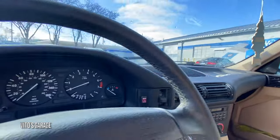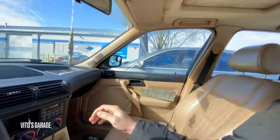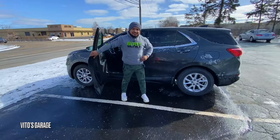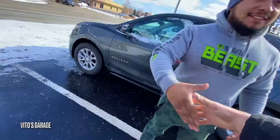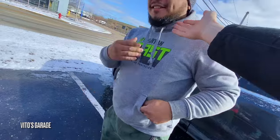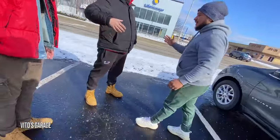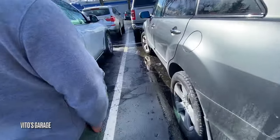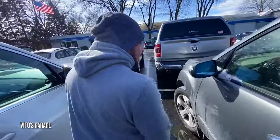Nice machine. Amazing car. Hell yeah. Joseph, what are you doing bro? What's up bro? Long time no see. How's it going brother? Pretty good, pretty good. I like your beard bro. Cool legends, huh? Hell yeah, amazing.